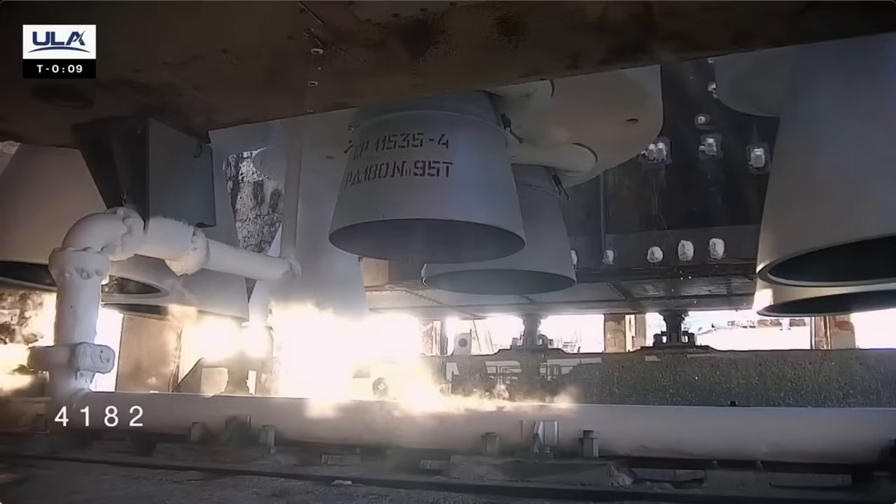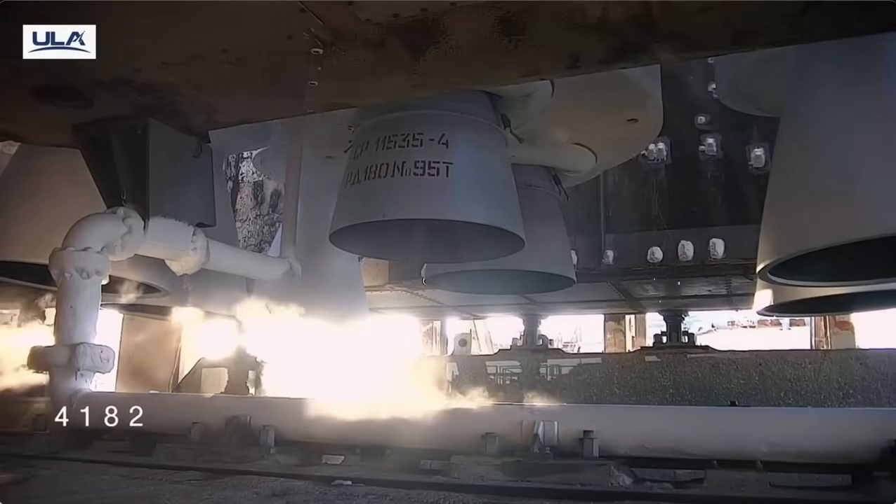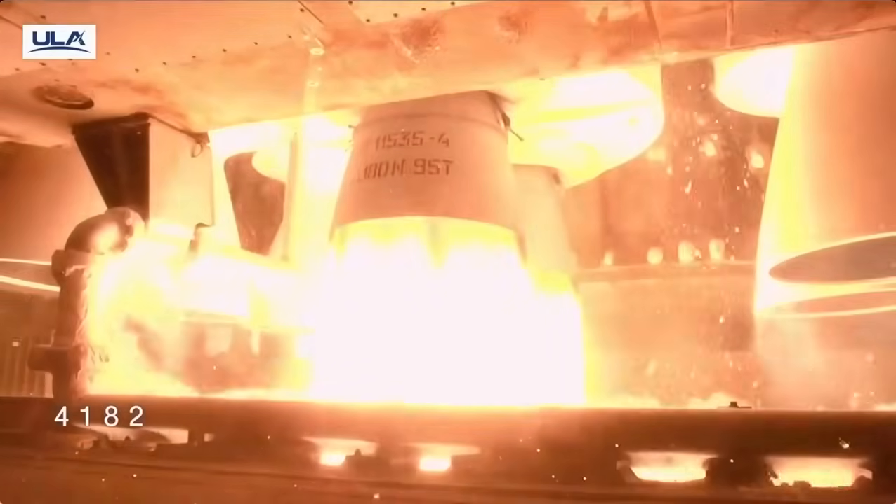T-minus 10. Nine. Eight. Seven. Six. Five. Four. Three. Two. One. We have ignition.